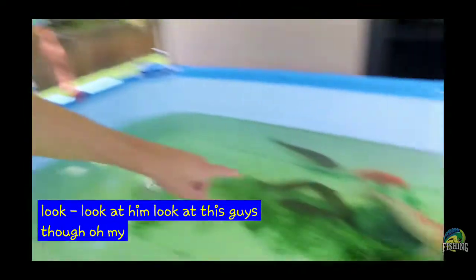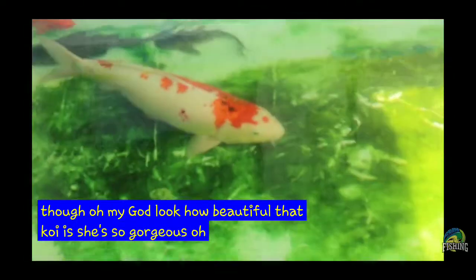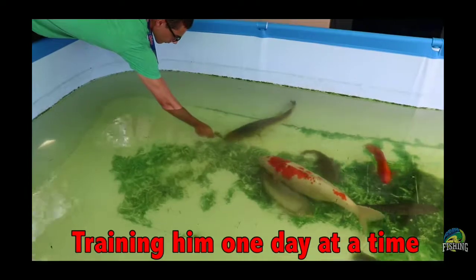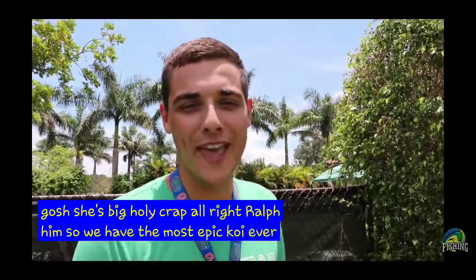Oh look, my Midas. Look at him. Look at this guys. Oh my God, look how beautiful that koi is. She's so gorgeous. Oh my gosh. Welcome to the Raw Fam. Gosh, she's big. Holy crap. Alright, Raw Fam. So we have the most epic koi ever.